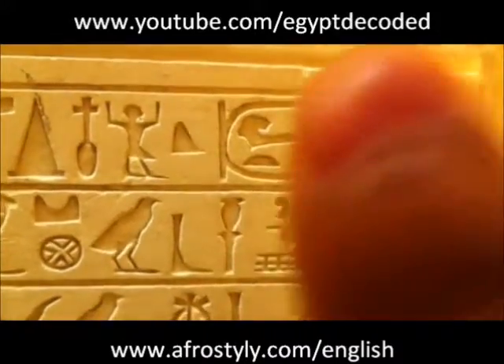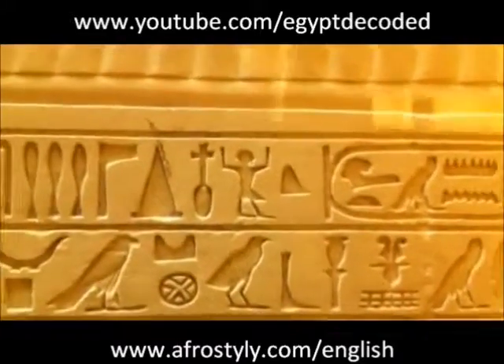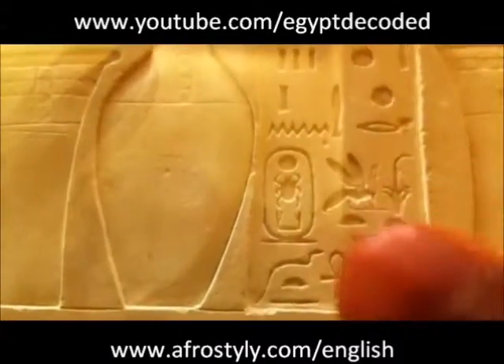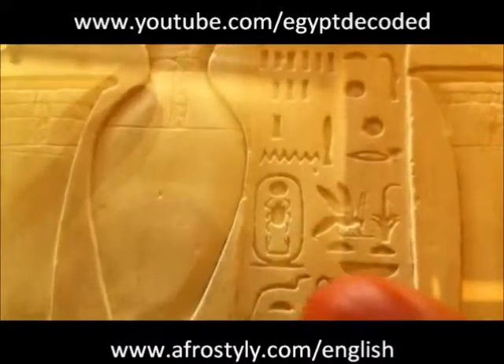And you can see the cartouche there, and on that one there are many symbols that we have covered previously. For example, there we have Keperka, Ra, and the cartouche. We also have Ank Jet, which means life for eternity, or life forever.